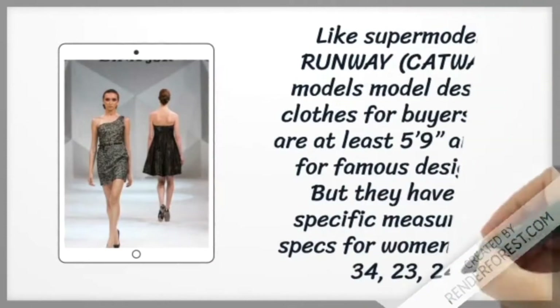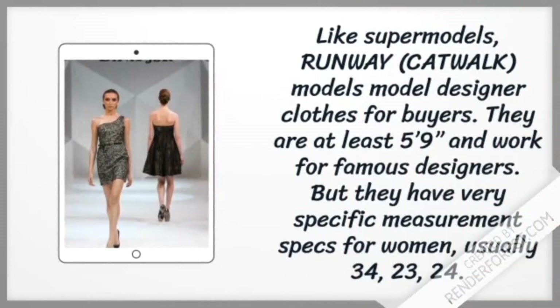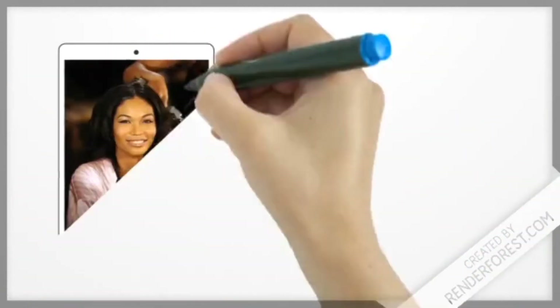Like supermodels, runway or catwalk models model designer clothes for buyers. They are at least 5 foot 9 inches tall and work for famous designers, but they have very specific measurement specs.